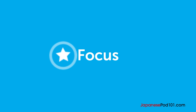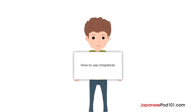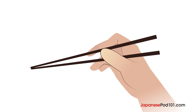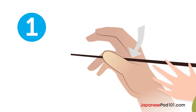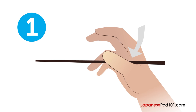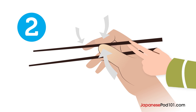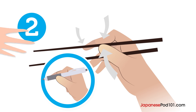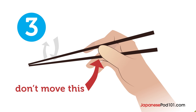Here's how to use chopsticks properly. This is the proper way to hold chopsticks — let's see how to do this step by step. Step 1: Put the first chopstick on the crook of your thumb and on the tip of your fourth finger. Step 2: Hold the other chopstick with your thumb, index finger, and middle finger, like you hold a pen. Step 3: Move only the top chopstick to meet the other one and pick up something.